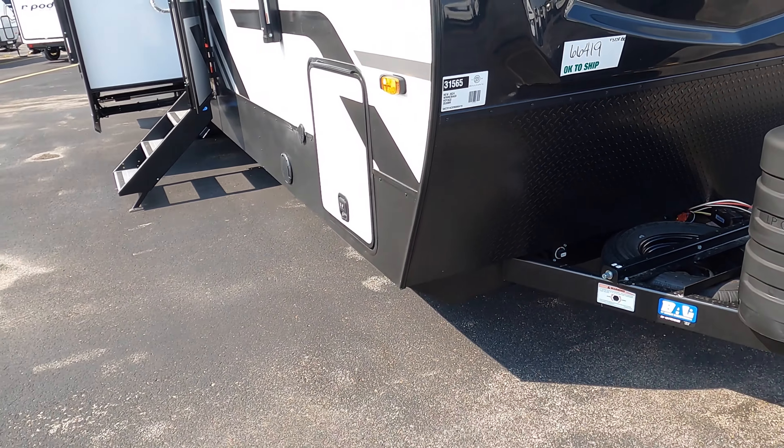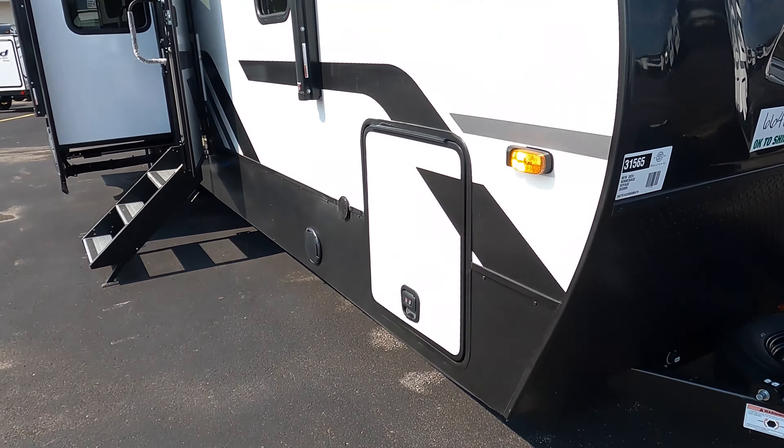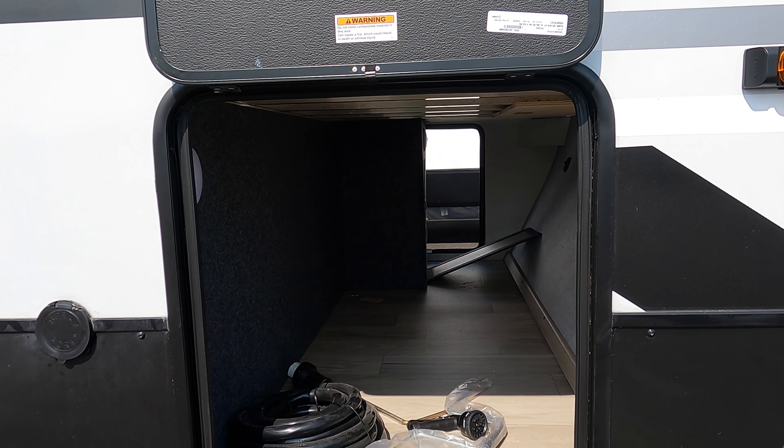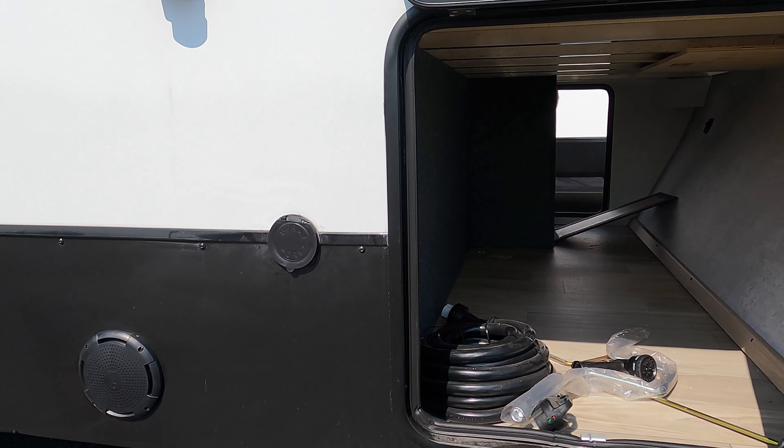Hi guys, Michael Koski here with Bullion RV in Duluth, Minnesota. Today we're going to take a look at the beautiful new Winnebago Voyage. This is the 35-38BR bunkhouse travel trailer. We'll do a little walk around on the outside and then go inside and see what you think.